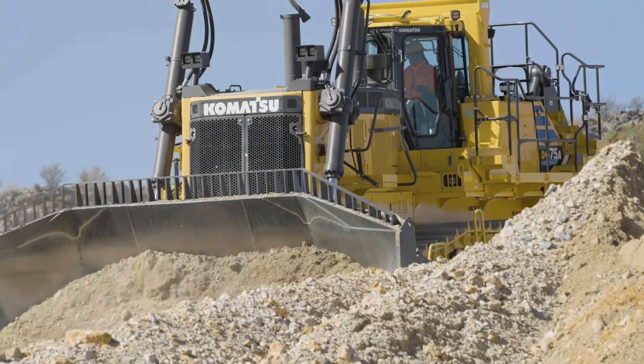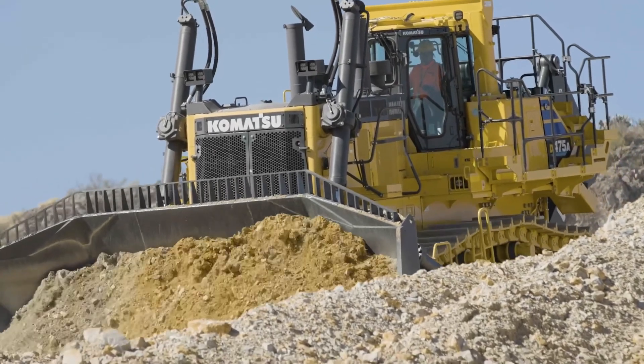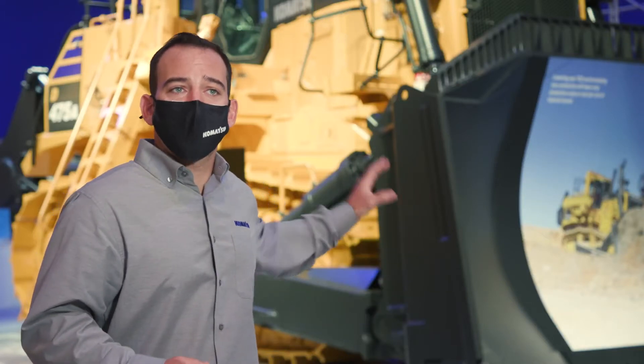We're very excited about the durability enhancements on the D475A-8. All the major structures have been redesigned so they could have a longer service life. More specifically, the mainframe itself has twice the service life of the one it replaces.